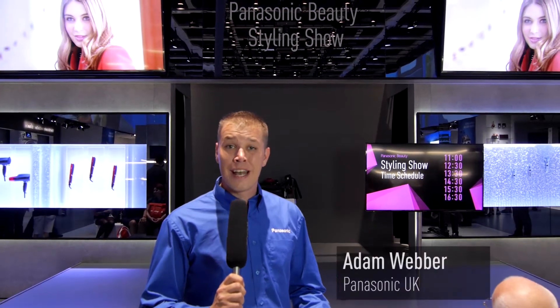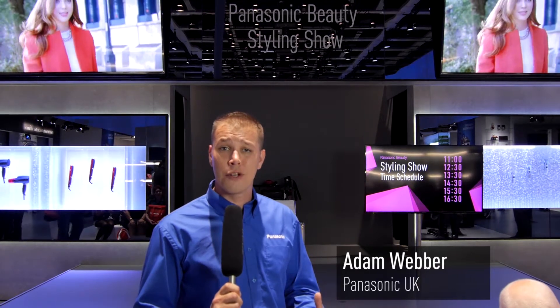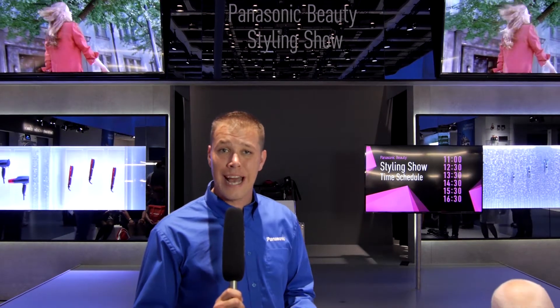Here we are at IFA 2014, where Tony and Guy are here in partnership with Panasonic to showcase some of their fantastic new hair products. Let's take a closer look at the action.